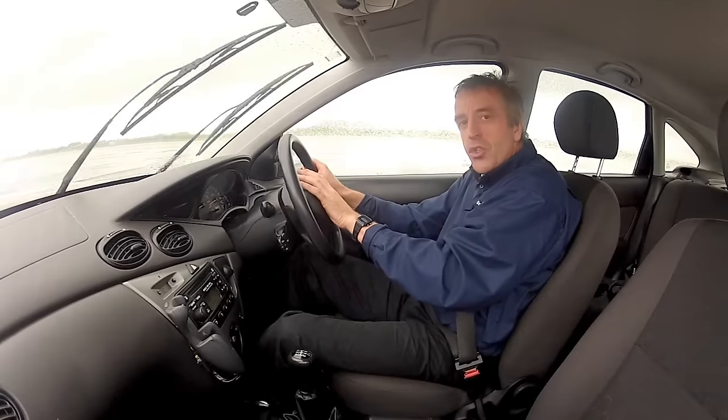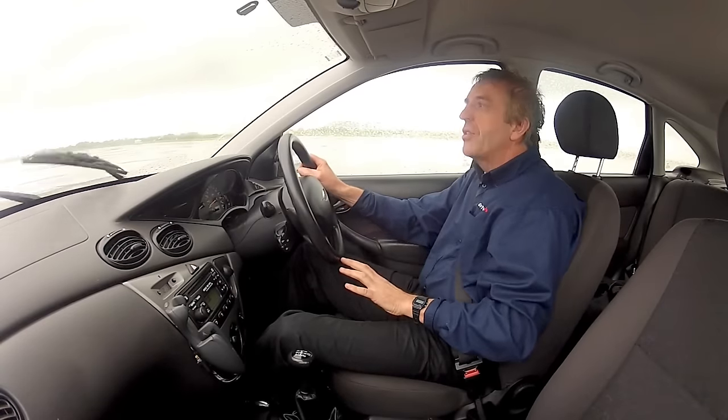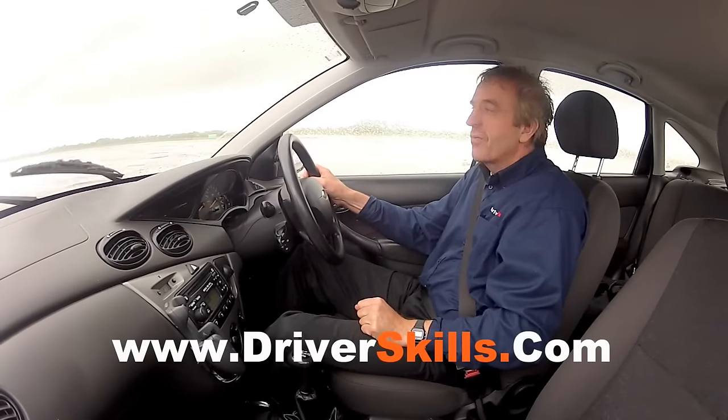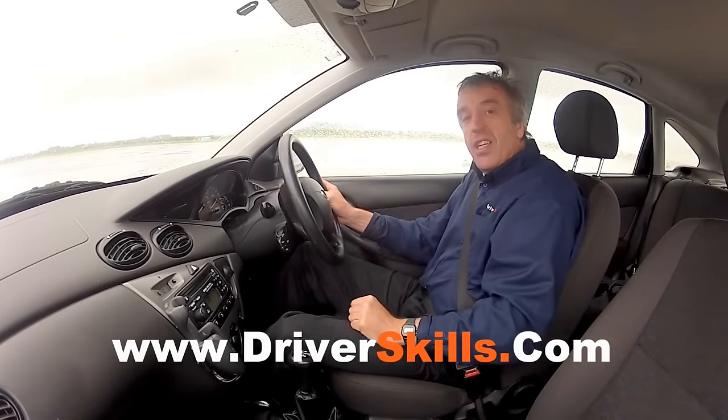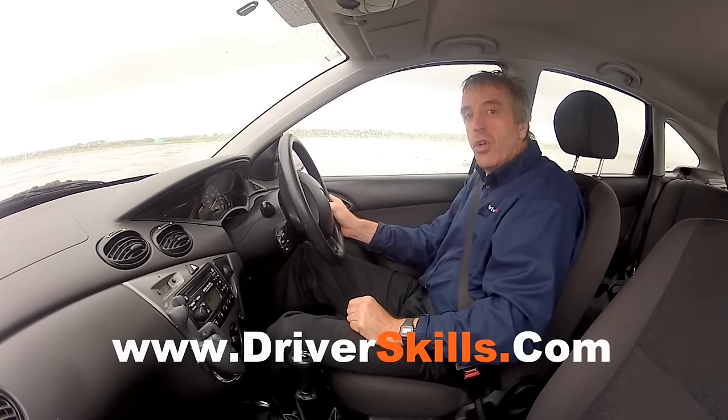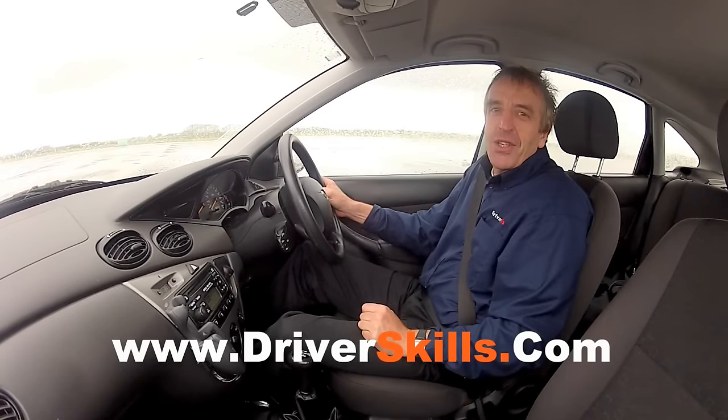So those three phases — detecting the skid, adjusting the steering, and balancing with your feet — is what you'll learn on one of our skid control courses. If you want to improve your skid control skills and be able to drive in difficult conditions and stay in control, book yourself onto one of our skid control courses.